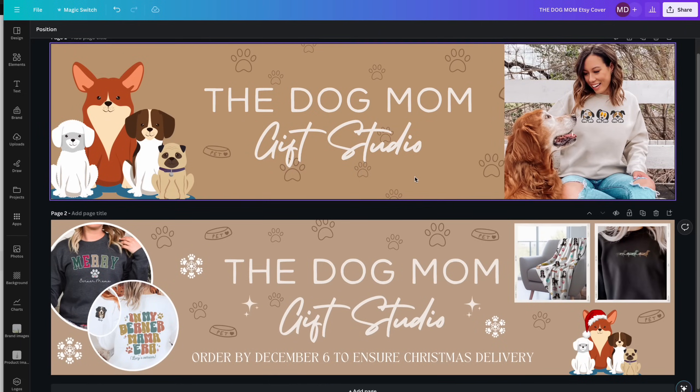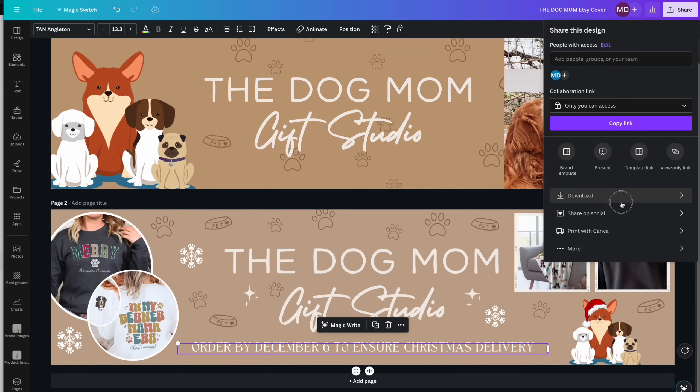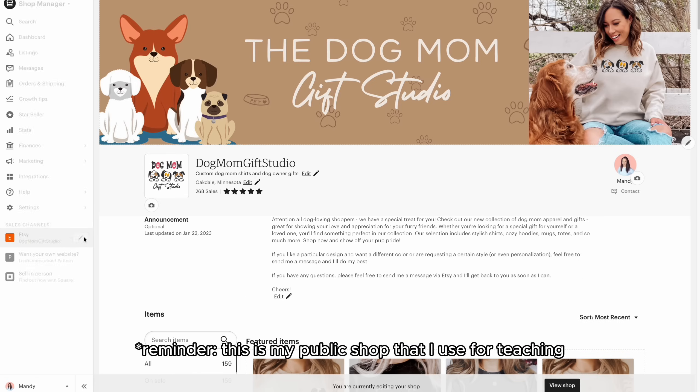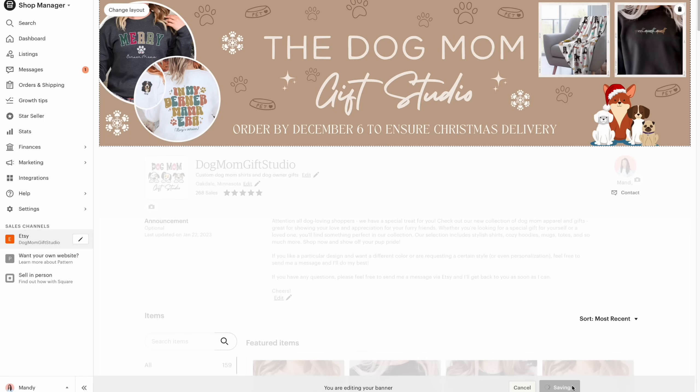So how do you make sure customers know the deadline and expectation? You'll want to highlight this in several places in your shop. The first place is in your banner. Each season, I swap out my banner for the holidays and replace it with one that has my deadline message on it. I am setting my deadlines earlier this year because I have a couple of different print providers, so mine is going to be December 6th.